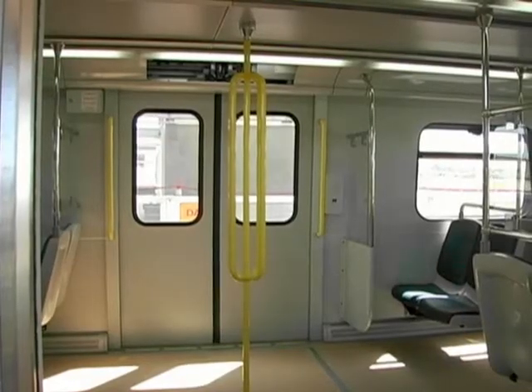We have wider aisles in the cars themselves, and there's room to store luggage both under the seats and in areas that are designated for luggage.